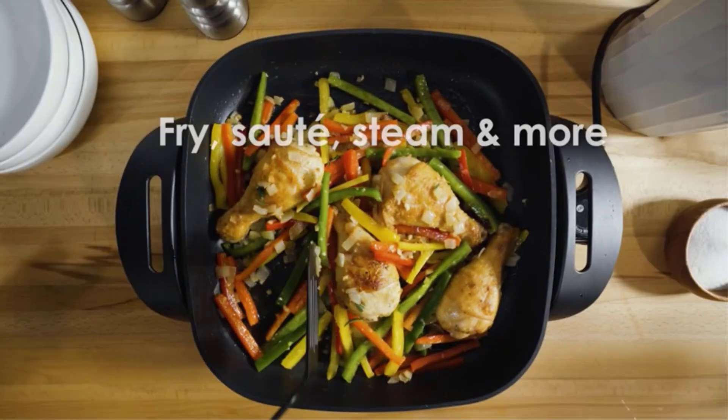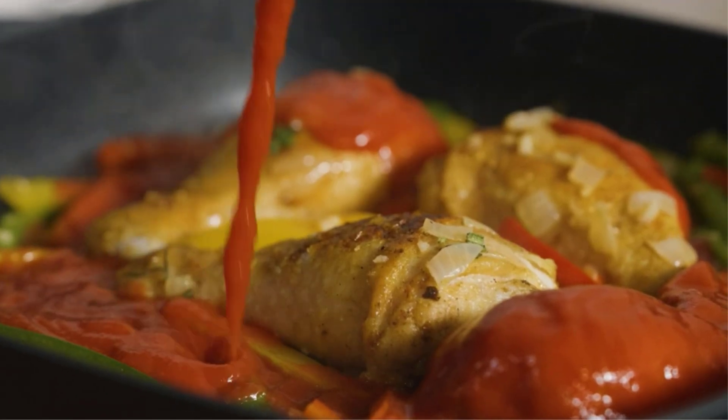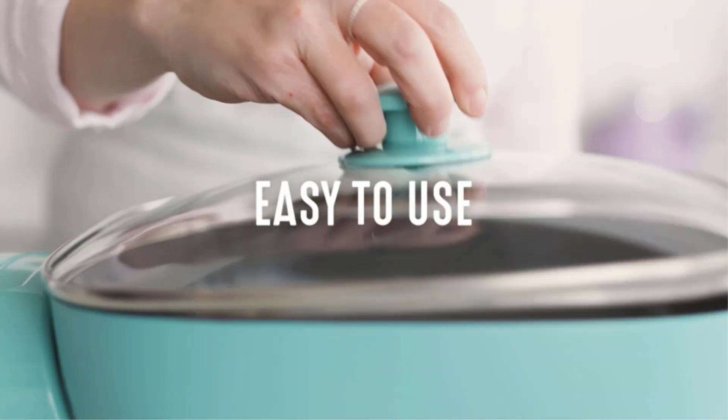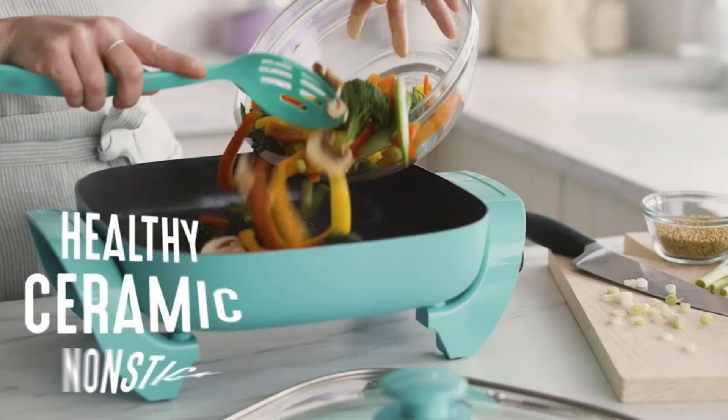Ceramic electric skillets are a popular kitchen appliance that offers a versatile and convenient way to cook a variety of dishes. There are many products available when choosing ceramic electric skillets, each with different characteristics, benefits, and prices, to help you make an informed decision.